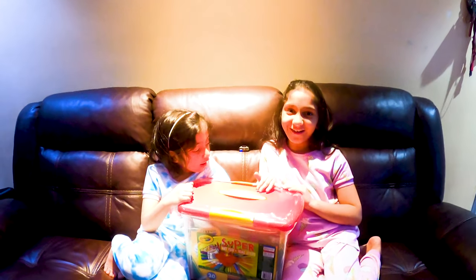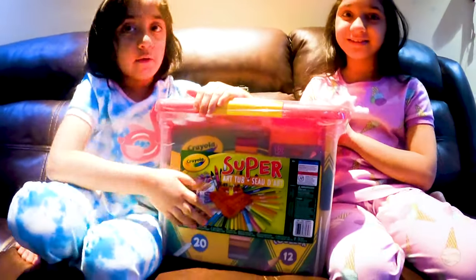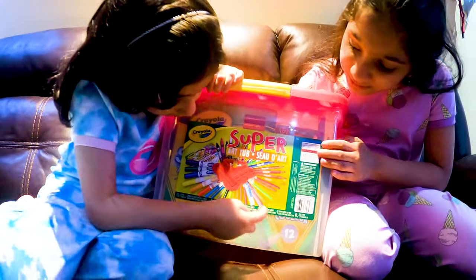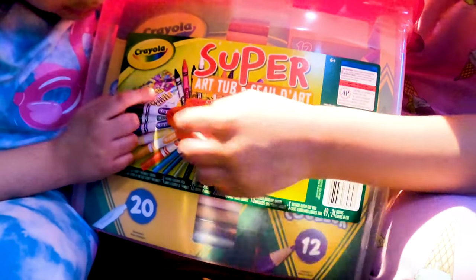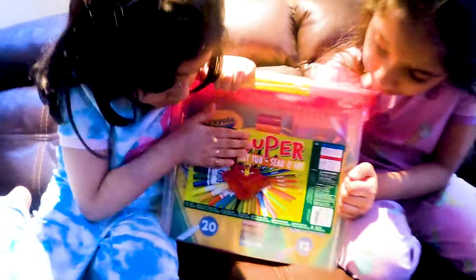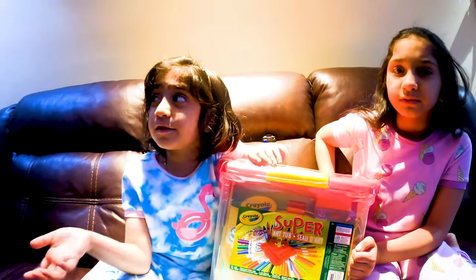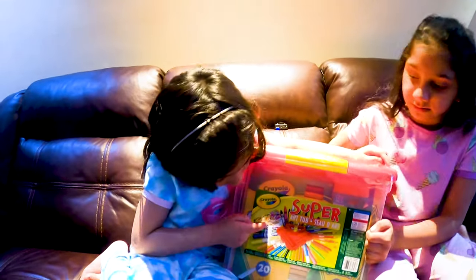Welcome back to Adore Sisters. So here we have a coloring set. We have so much color like some nice glitter glue, a coloring book. They gave us these colors and some glitter glue because sometimes there are some activities in the book.